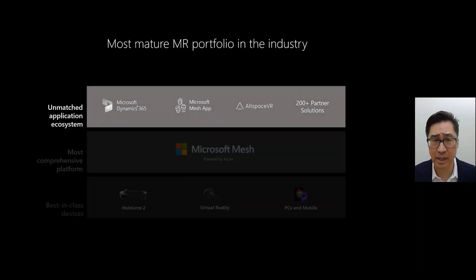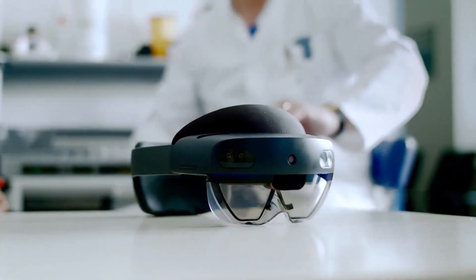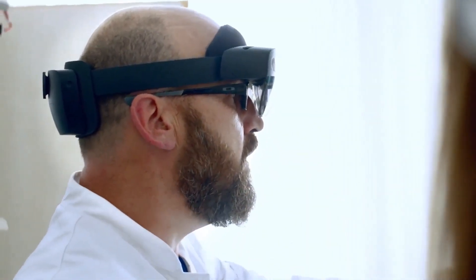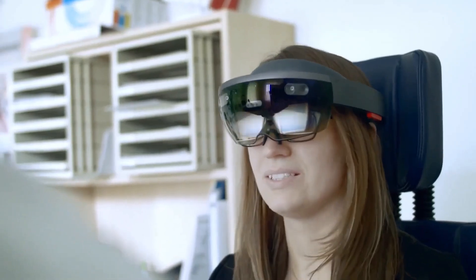Let's start focusing on these partner solutions. The first is around holographic patient consultation. As I mentioned, we're going beyond simply showing a picture, but creating an interactive tool for both patients and providers to communicate. In this example, we're talking about the Microsoft HoloLens 2 combined with Applicar's Virtual Surgery Intelligence, or VSI. Medicine is in the midst of digital change. Mixed reality and artificial intelligence are already improving patient care today. With VSI, MRI, CT, and other medical scans are displayed in 3D in Microsoft HoloLens 2 mixed reality glasses.